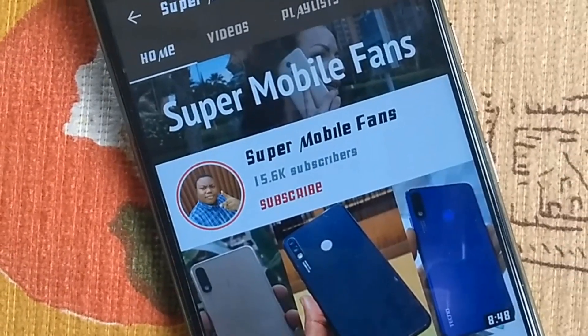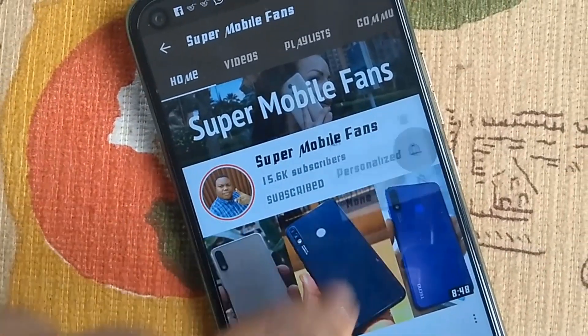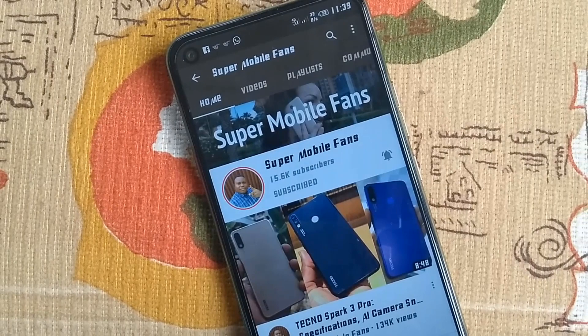Hello Supermobile fans, happy day to you all. Thanks for your continued support for this channel — you keep encouraging me to create more videos, thanks so much. Kindly wash your hands and stay safe.